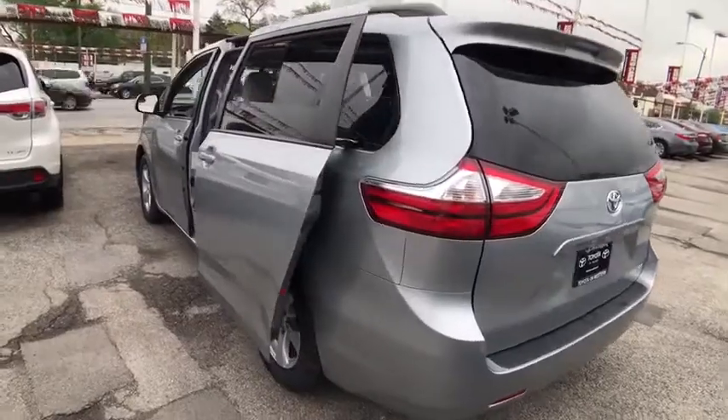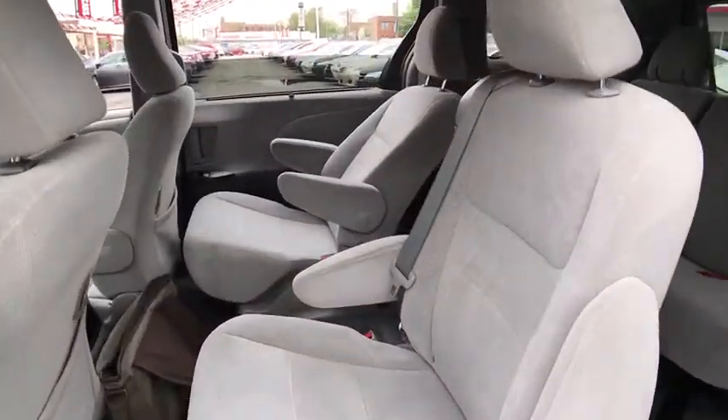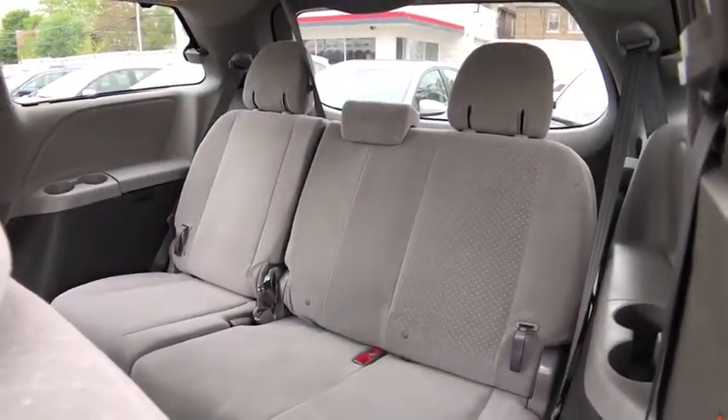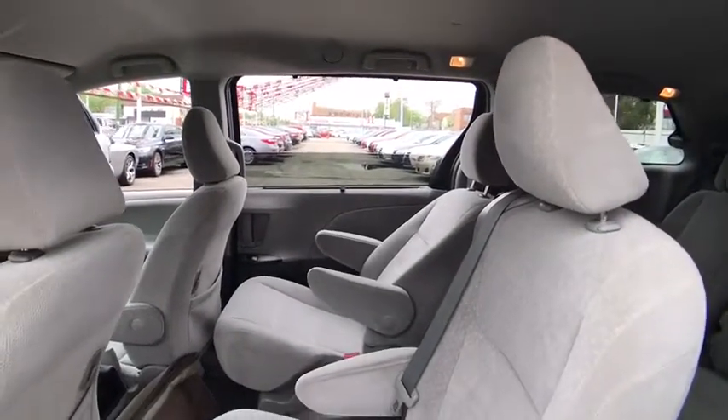This vehicle has less than 45,000 miles. Here are some of this vehicle's great options: traction control, anti-lock braking system, keyless entry, stability control, steering wheel audio controls, backup camera, Bluetooth.